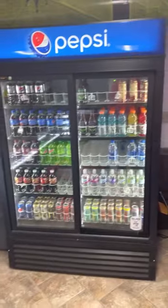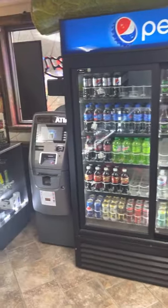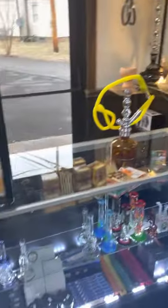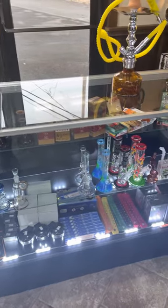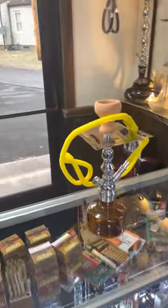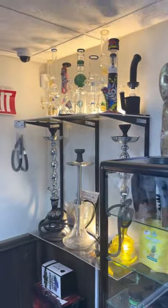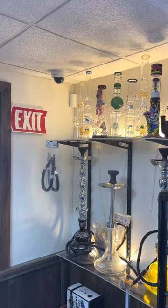Inside we have Pepsi products and drinks. We also have an ATM, as you can see. We have a lot of different stuff — a lot of different products to choose from. Check it out, there's a display up top.